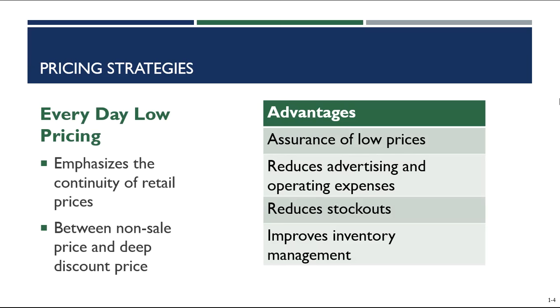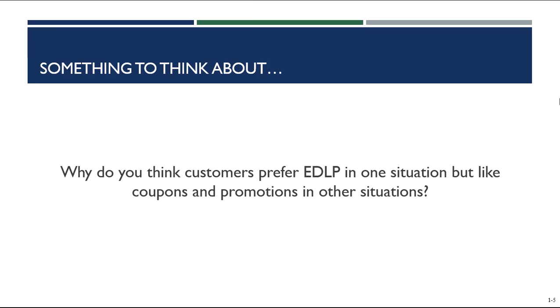So those are the two strategies. Most retailers use a combination of both in their stores but lean more towards one or the other. There's a really interesting read on page 389 in your textbook about how retailers make this decision and how it's often based on customer preference. Consider why customers prefer everyday low pricing in one situation but like coupons and promotions in others — are there merchandise categories where consumers might prefer one pricing strategy over the other? If you have any thoughts on that, please post them in the Chapter 14 discussion board and we'll get some conversation going.